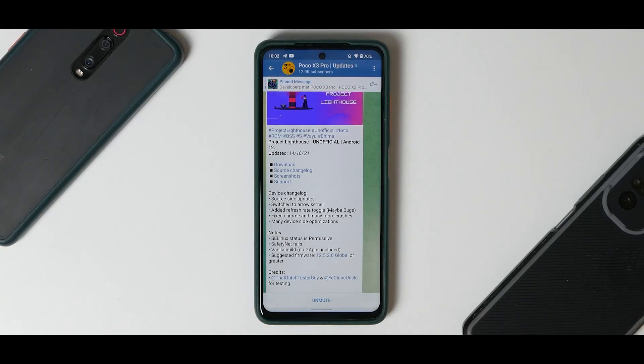Hey guys, welcome to another video for the Poco X3 Pro. Today we are talking about yet another Android 12 based ROM, and this time it is Project Lighthouse. Although it is unofficial, I have installed it, ran the benchmarks, and had it for 24 hours, so these are the initial impressions.